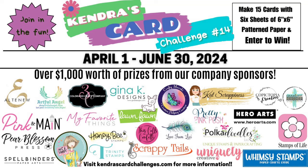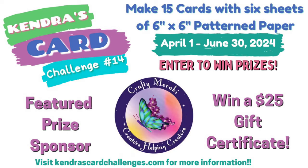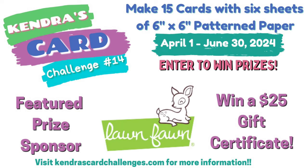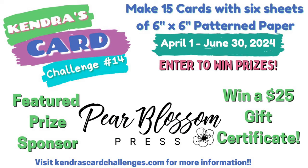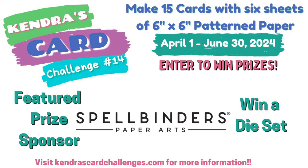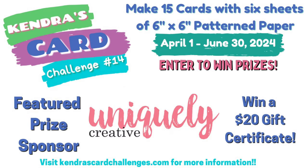Now let's talk about the amazing prizes you can win for challenge 14. We have 25 company prize sponsors this quarter with prizes valued at more than $1,000. Some prizes are monthly and some are quarterly, so to have more chances to win, submit a set of cards each month — it will need to be a different set each month. There are also additional prizes such as mystery card kit samplers, stamps and dies I'll be giving away. Sketch winners will receive a handmade card and access to one of my digital downloads. You can see the full list of prizes on my website at KendrasCardChallenges.com.